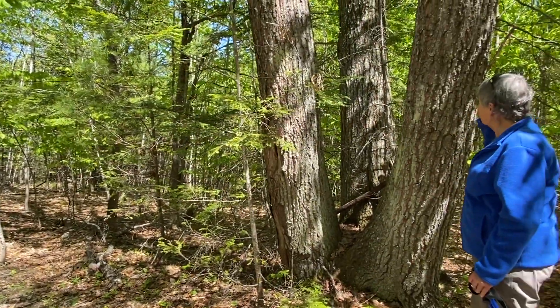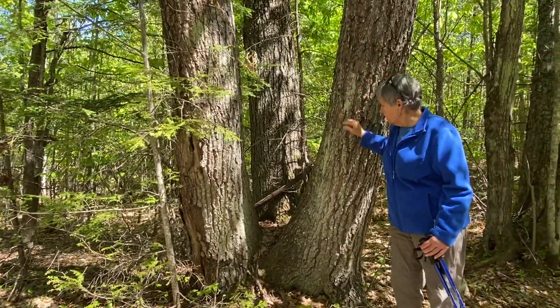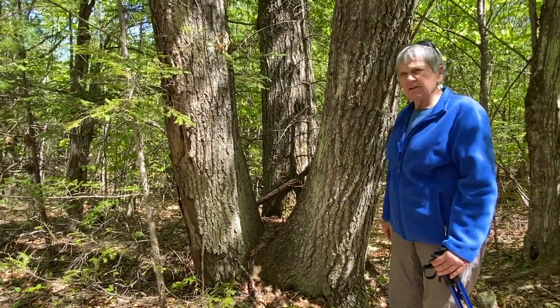The other thing you notice is that there are three trunks, not just one. That is because these three trunks all sprouted from the original stump — they are called stump sprouts.